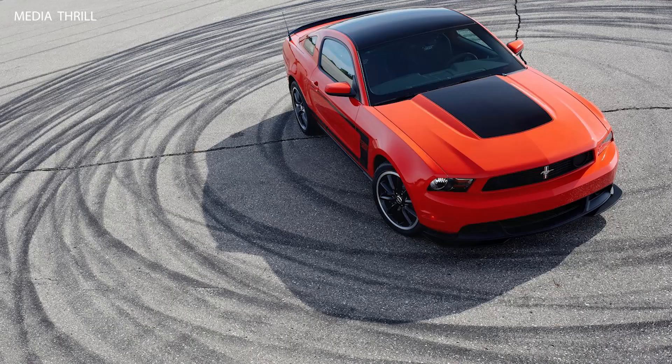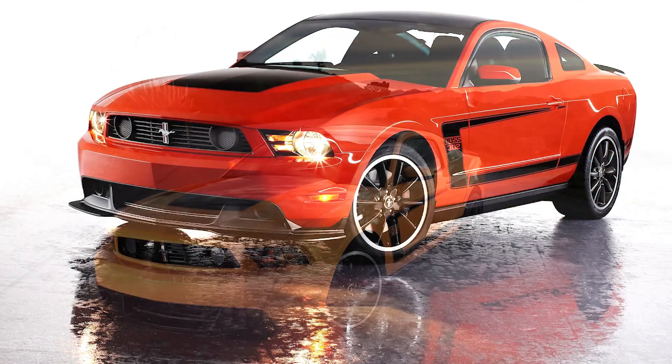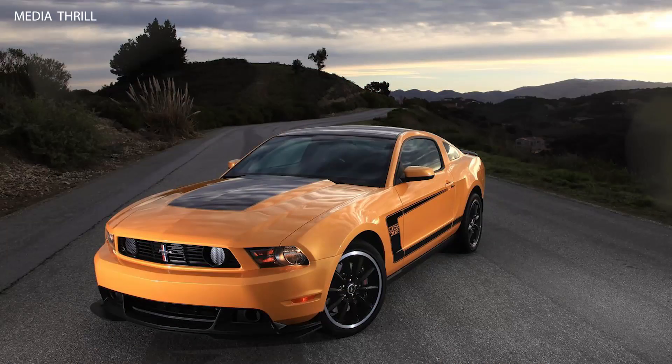To commemorate its racing heritage, the Boss 302 competed in the SCCA World Challenge Series, where it achieved notable success on the track.